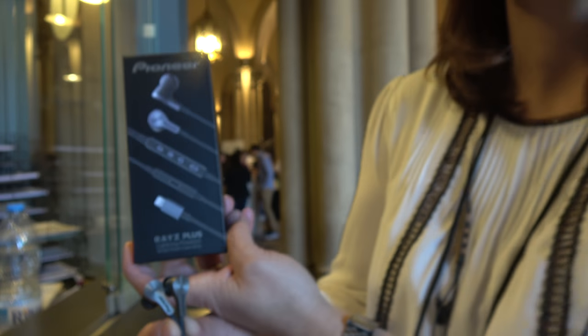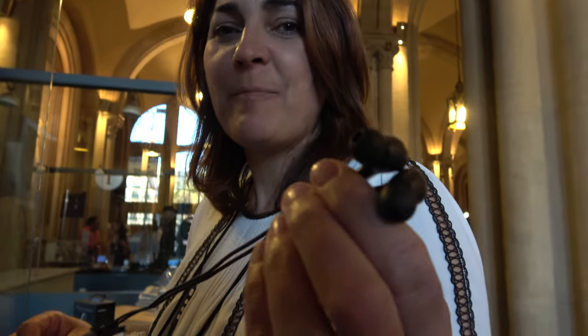We're here in Barcelona with Pioneer. My name is Deirdre Lied, and I'm here with Pioneer's latest earphone, the RAISE Smart Noise Cancelling Lightning Powered Earphone.